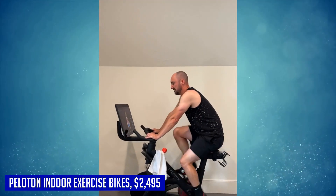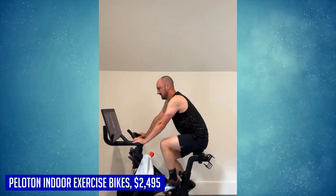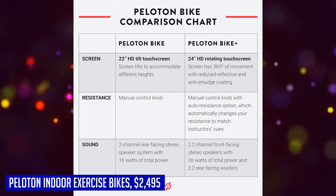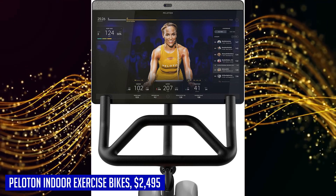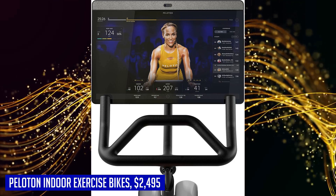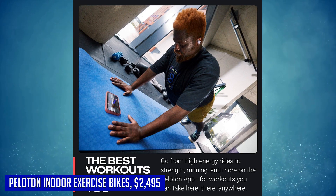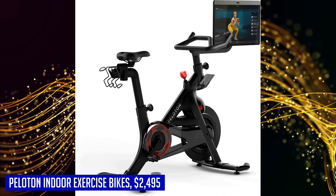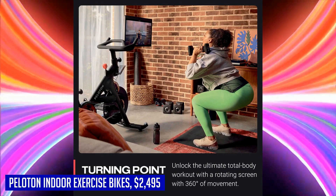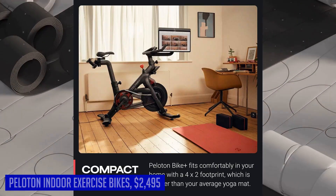The touchscreen display offers 10-point multi-touch capabilities and features reduced glare and anti-smudge coating for optimal visibility. You can charge your devices using the USB-C port and connect wirelessly via Bluetooth 5.0. Capture your progress and connect with others using the built-in 8-megapixel front-facing camera and microphone, which comes with a convenient privacy cover for peace of mind. Elevate your fitness routine with the Peloton indoor exercise bike — whether you're a seasoned athlete or just starting out, this bike will help you achieve your goals.